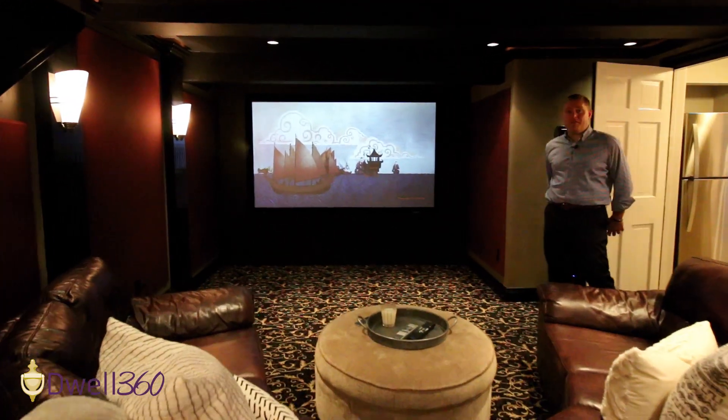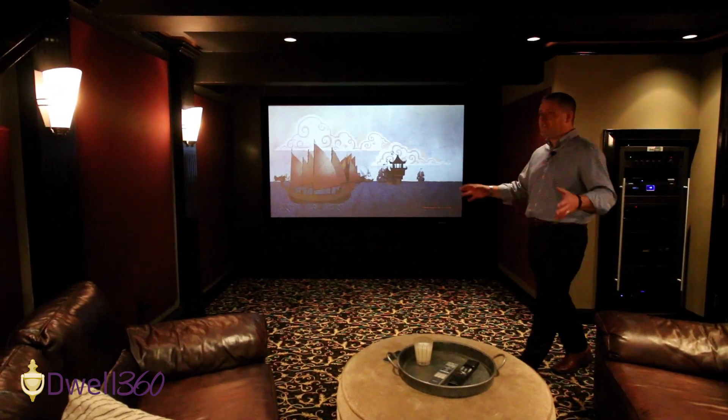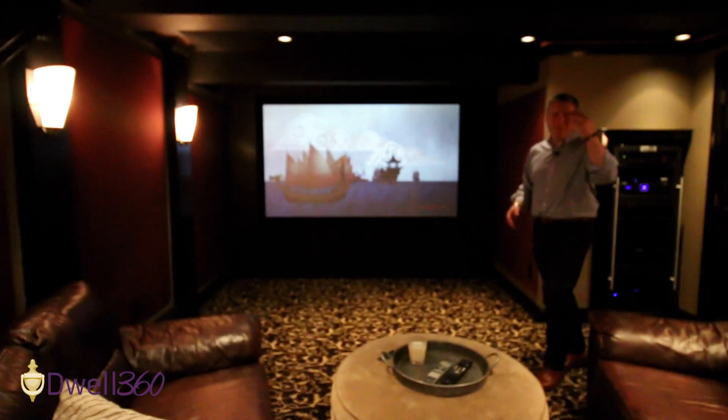I think you found my favorite room. This home theater is amazing, with acoustic panels, surround sound, and projection television. Come watch a movie with me.